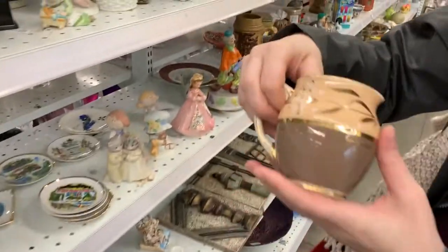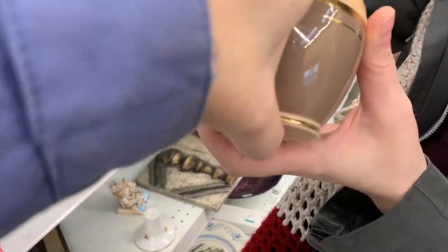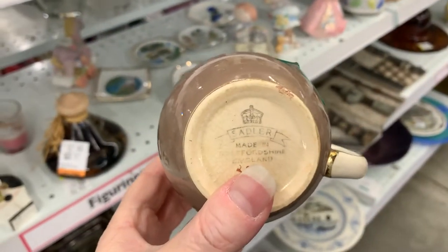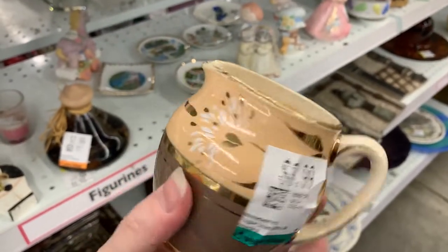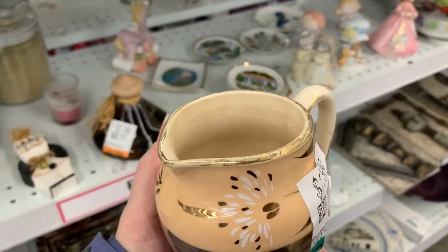Okay, show me this — what is this? Oh cool, it's actually — yeah, there we go — Saddler, made in Staffordshire, England. It's not bad considering it's got some damage to the gilt on top.